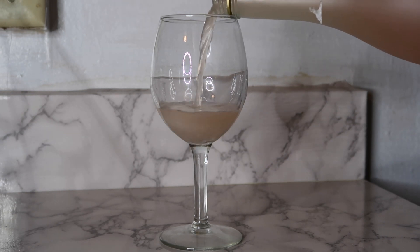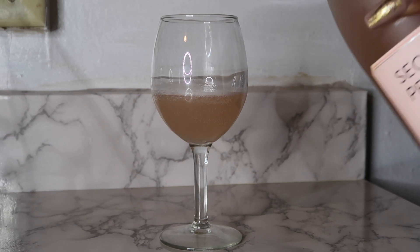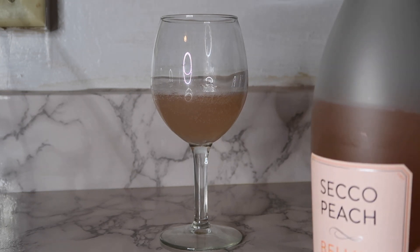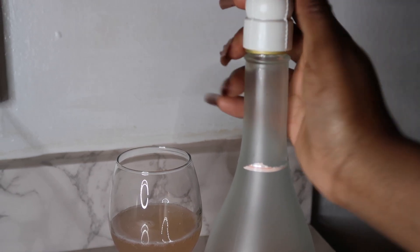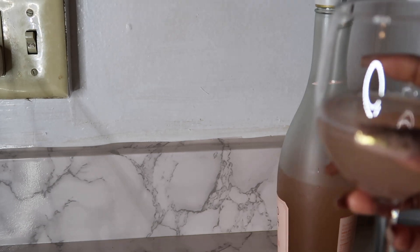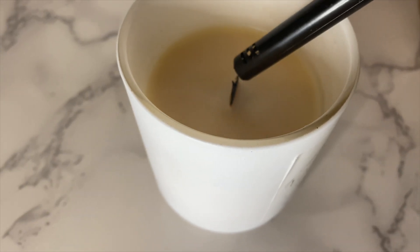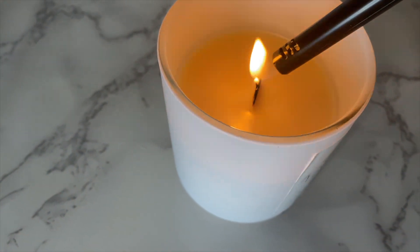Before I start, I like to make my shower routine a bit luxurious, so I'm pouring myself a little drink. I don't do this every day, but every now and then I do — I pour myself a drink that I can enjoy throughout my routine while I'm doing my face mask and everything. Cheers!